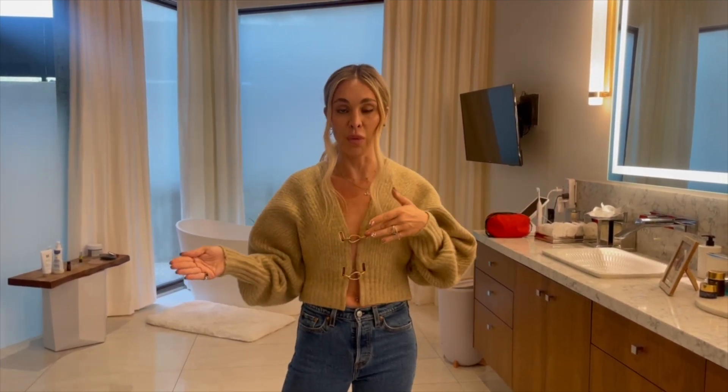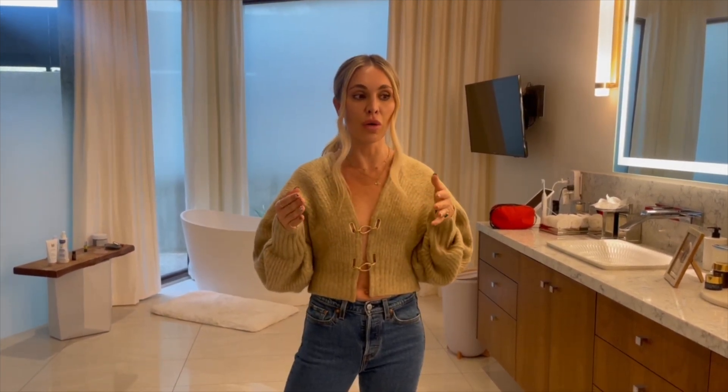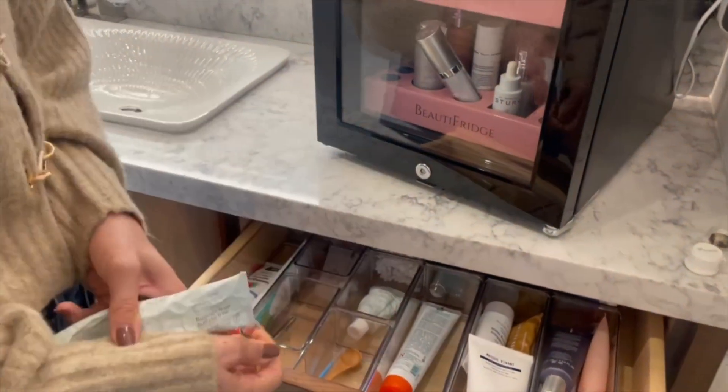Trying to go one thing at a time in your home — as you run out of things, replacing them with a non-toxic option is truly my biggest recommendation. So let's start with the first thing that we all do when we wake up: we brush our teeth. My go-to toothpaste is David's.